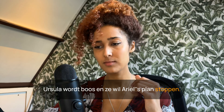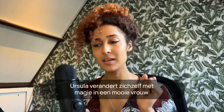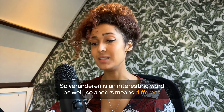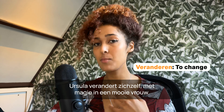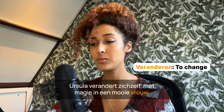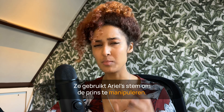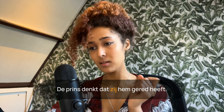Ursula verandert zichzelf met magie in een mooie vrouw. 'Veranderen' is an interesting word — 'anders' means different, and 'veranderen' is to change. Ze gebruikt Ariel's stem om de prins te manipuleren. De prins denkt dat zij hem gered heeft. Ze gaan trouwen.